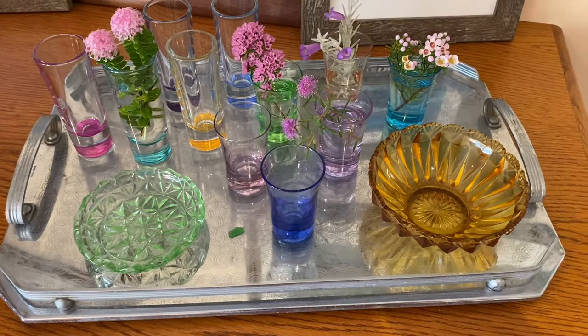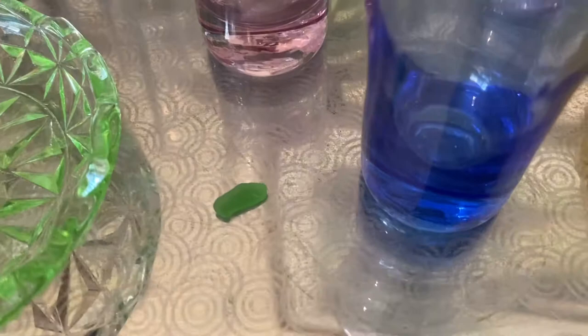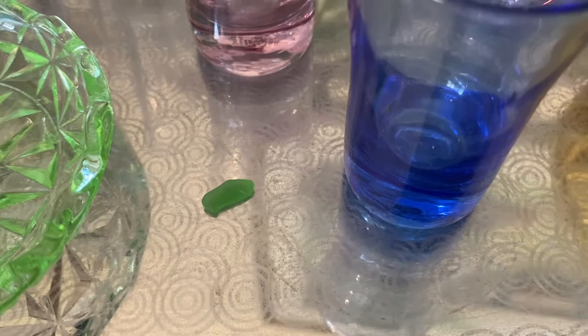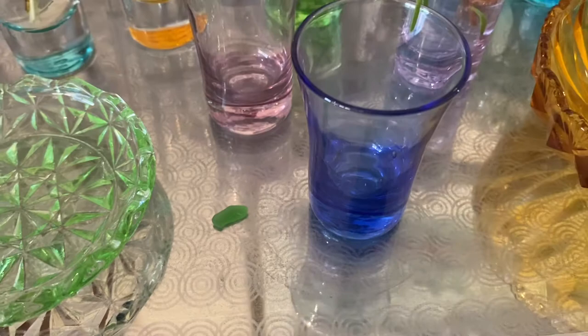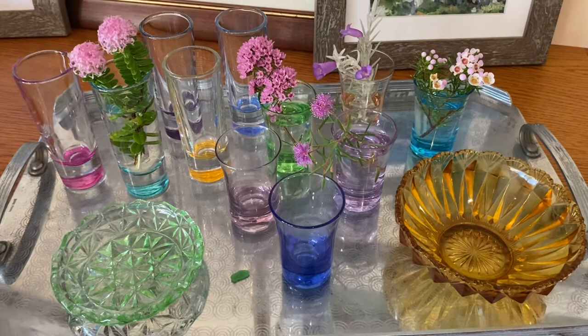I suspect the tray is probably 1930s. That little tiny bit of green you can see is a piece of sea glass I found this morning on the beach. I just love that colour green — it felt like a little sign from the universe to say all is well, because I'd been thinking moments before: I wonder if I'll find any sea glass today, and there it was.